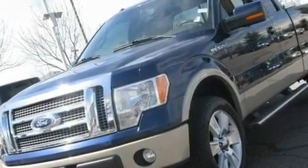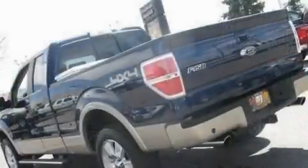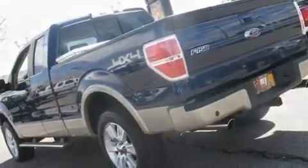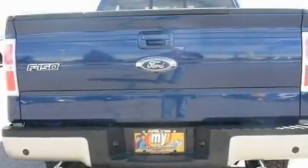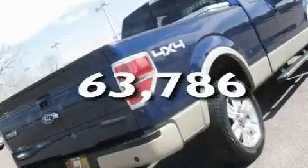Its top features include a rear split bench seat, a double wishbone independent front suspension, a low-tire pressure indicator, a stability control system, disc brakes with an anti-lock braking system, front multi-stage airbags, rear seat child-proof door locks, and this automobile has fewer than 64,000 miles on the odometer.